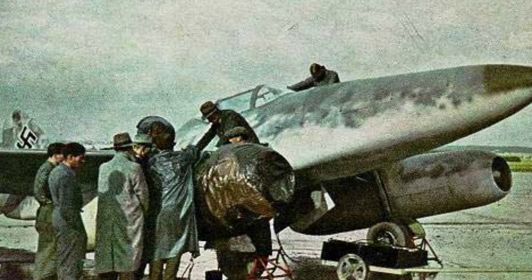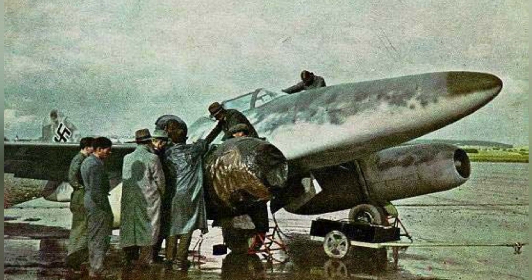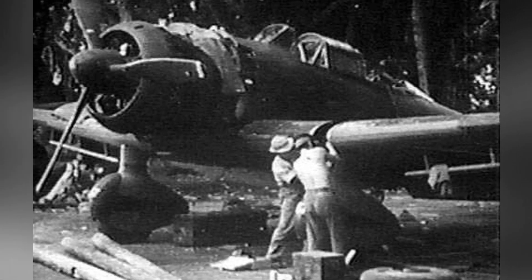An old photo of a Me-262 plane parked at an airfield; the date of the photo is not known. A photo of mechanics working on a D-3A dive bomber, but the date is not known.